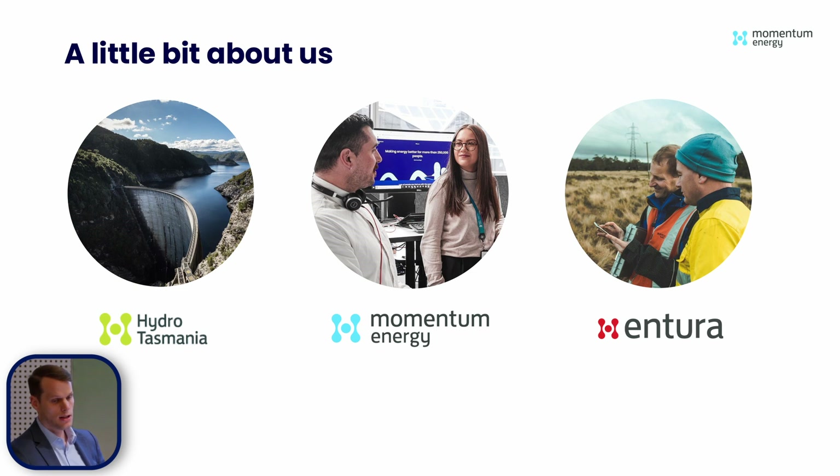We are Australia's largest generator of renewable energy and we are 100% Tasmanian government-owned. Momentum Energy is our retail arm and we operate across the mainland NEM, so not in Tasmania. Entura is our engineering consultancy business and they've been helping us on the VPP side with things like onboarding very complicated customer sites or FCAS compliance issues that we've had to work through. It's great to have them as part of our business.